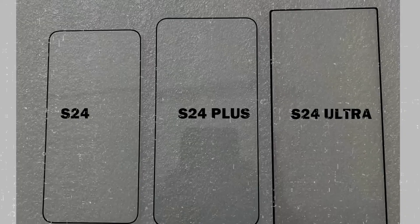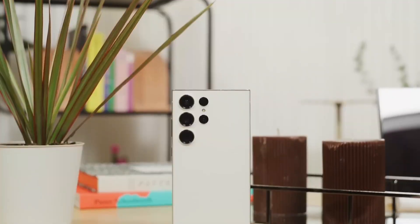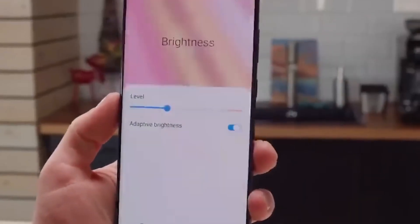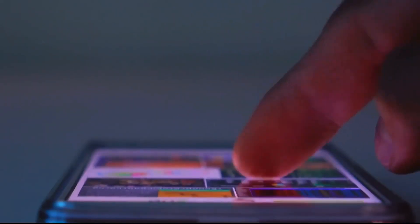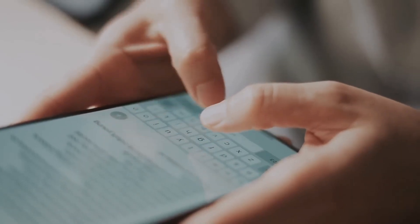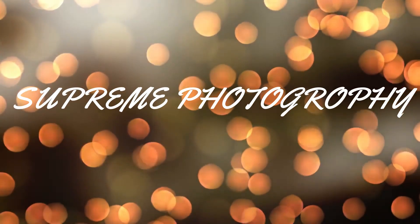The S24 Ultra purportedly boasts a 6.8-inch OLED display with an enhanced 144Hz refresh rate and an astounding peak brightness of 2500 nits. These upgrades promise unparalleled visual fluidity and HDR effects, ensuring an exceptional viewing experience even in outdoor settings.